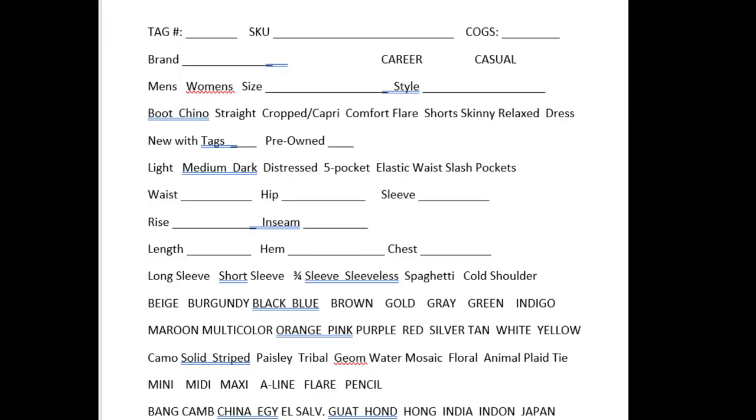The next thing to the right is COG — that's the cost of goods. I don't fill that out right now because everything I buy is $1.75 each. However, if I did go to the $0.25 sale, I would put $0.25 there so that if someone made me a really low-ball offer and I only paid $0.25 for it, I would go ahead and take that offer.